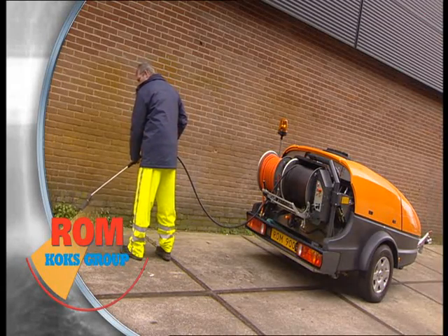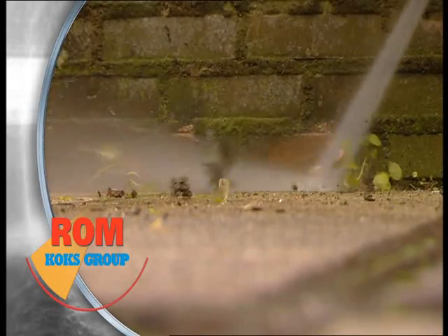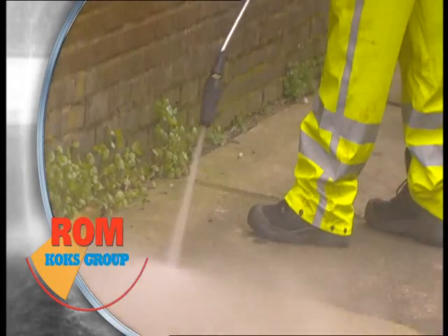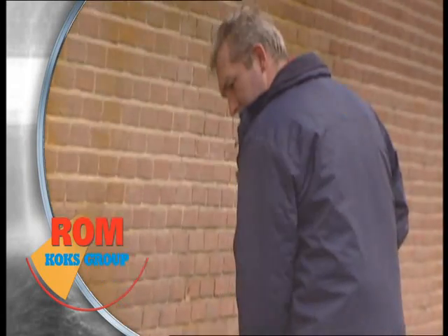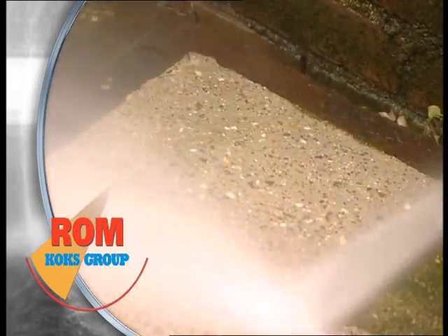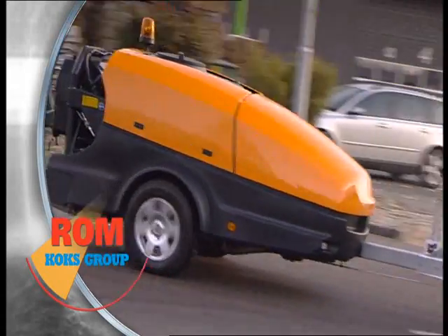Besides unblocking and cleaning house connections and main sewer lines, the machine can also be used for other cleaning activities. As part of the Cox group, ROM is an international manufacturer and supplier of sewer cleaning and toilet service equipment. Operations are in the Netherlands, Belgium and the Czech Republic.